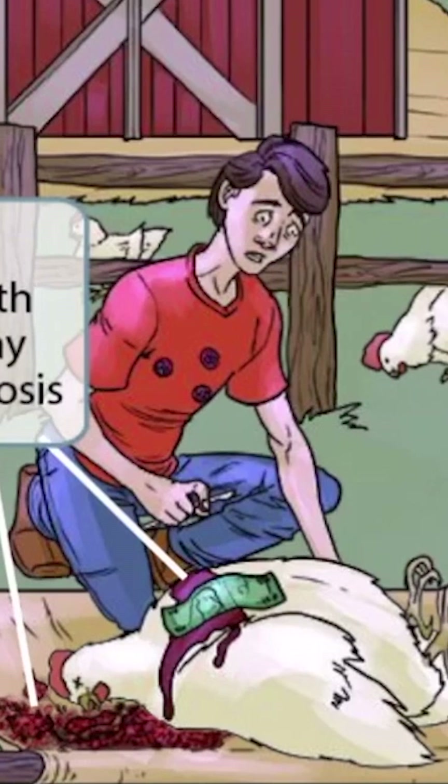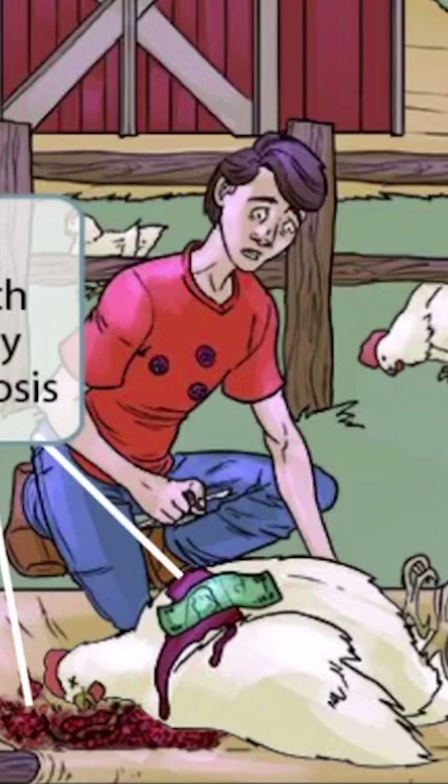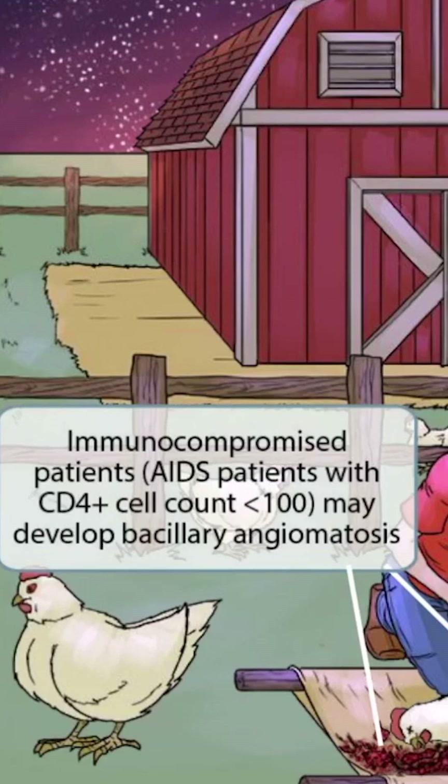He doesn't know what to do as the hen bleeds out, so he frantically pulls out a $100 bill and tries to control the bleeding by using it as a Band-Aid. The Band-Aid represents AIDS, and the $100 bill represents a CD4 count less than 100. The stretcher represents a compromised immune system. So putting this all together, immunocompromised patients, such as AIDS patients with CD4 counts less than 100, are prone to developing bacillary angiomatosis.